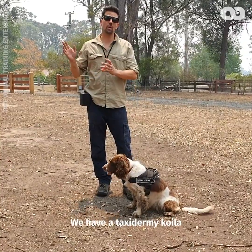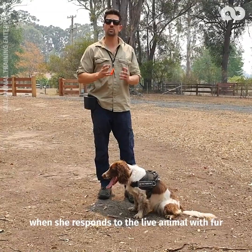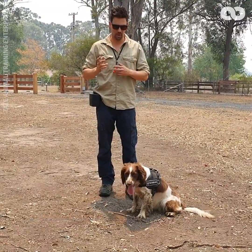We have a taxidermy koala with fresh koala fur up a tree. I'm going to show you what Taylor does when she responds to the live animal or the fur up a tree.